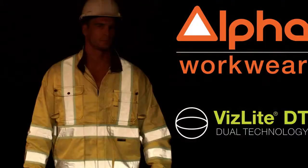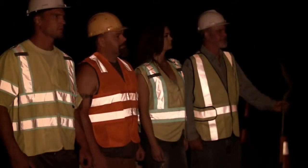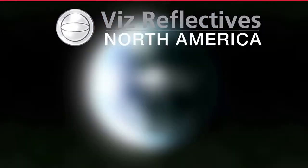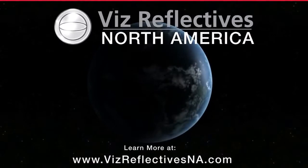Alpha Workwear, incorporating VizLite Dual Technology, manufactured by the Viz Group. Viz Reflectives North America. Learn more at www.VizReflectivesNA.com